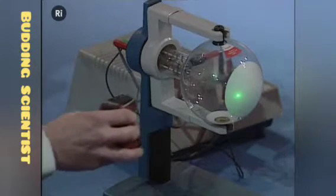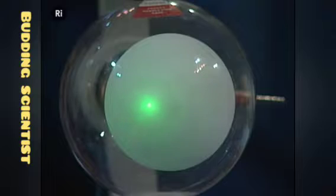If I bring this magnet in, you begin to see that I can make that spot move around. What we're seeing here is that electrons, because they're electrically charged, can be moved about by magnets. This gives us the ability to manipulate them.